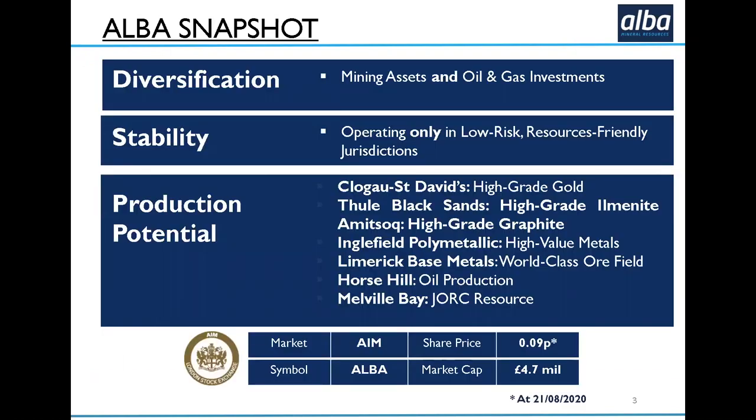We're unusual in having both mining assets and oil and gas investments. Over the last four or five years, we have looked for assets that are undervalued with previous production history, such as ClogEye St. David's in Wales and the Amitsok graphite mine in southern Greenland. We also look for very high-grade projects such as the Tule Black Sands ilmenite project in northern Greenland, and we're looking for production, such as at Horse Hill on the oil side.